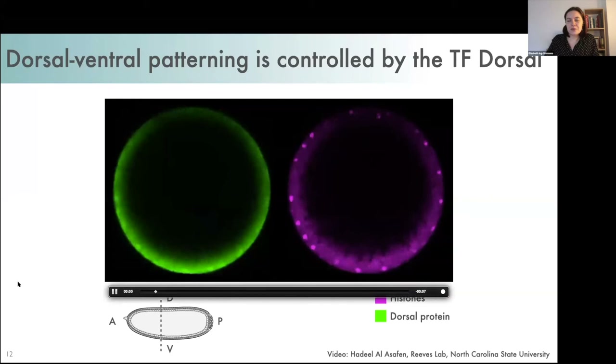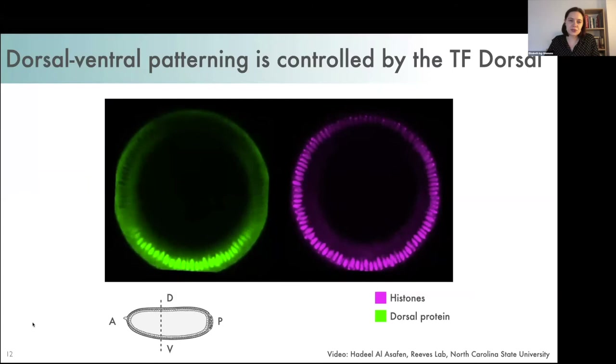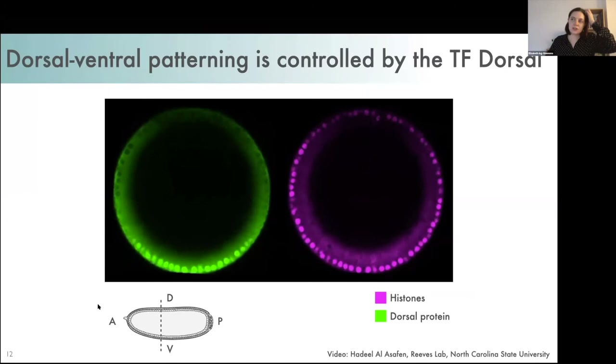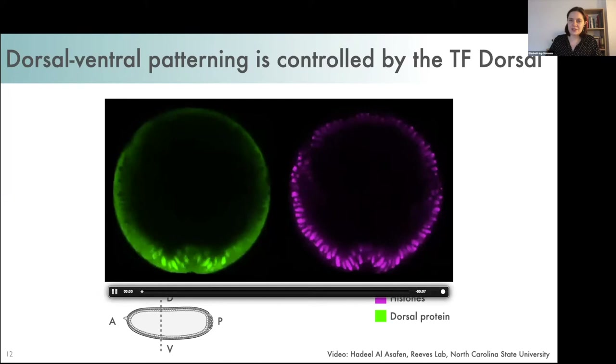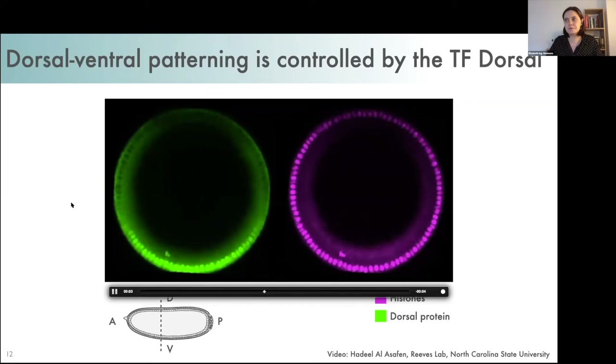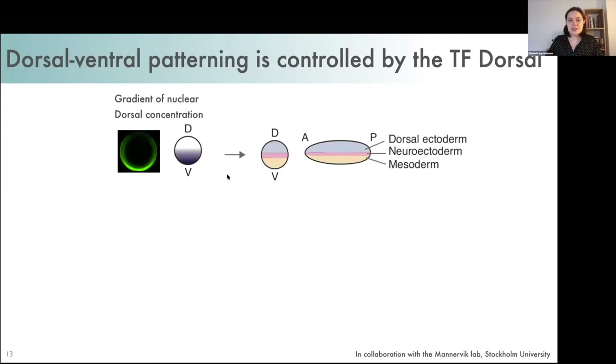To address these questions, I'm using the dorsal-ventral patterning of the embryo as a model system. This is controlled by a gradient of a transcription factor called Dorsal, and this video shows the establishment of that gradient — a cross-section through the embryo with histone shown in magenta and the Dorsal transcription factor in green. High levels of Dorsal enter the nucleus on the ventral side, intermediate levels further up, and on the dorsal side, this transcription factor is excluded from the nucleus. This gradient leads to specification of different tissues: dorsal ectoderm at low levels, neuroectoderm at intermediate levels, and mesoderm at high levels.